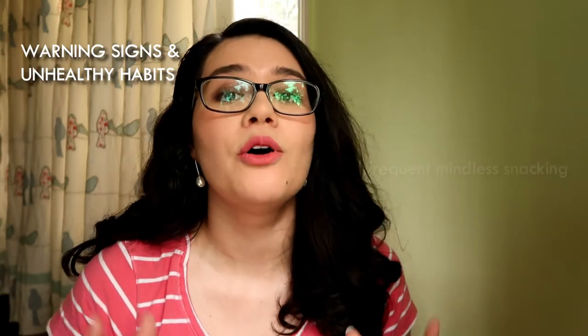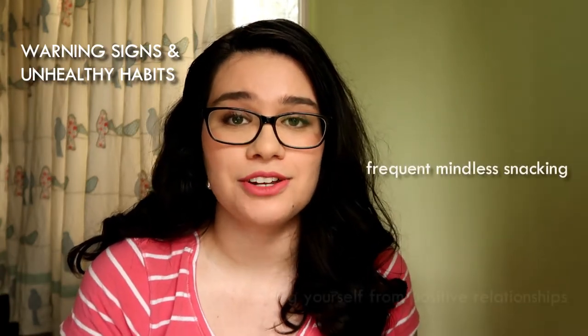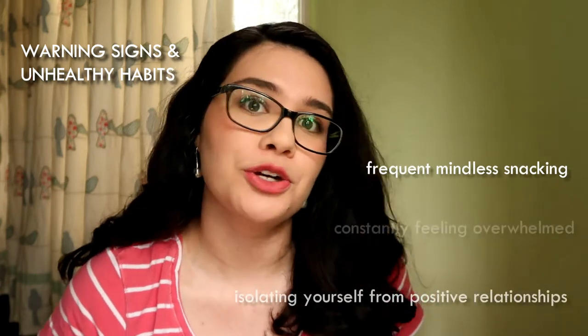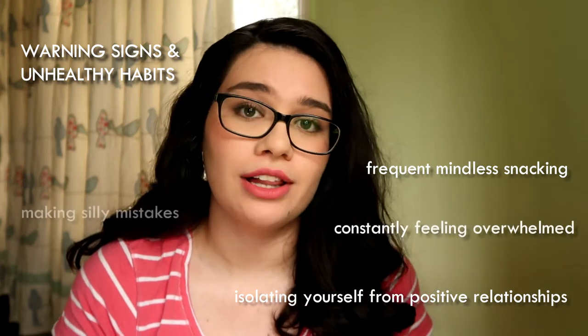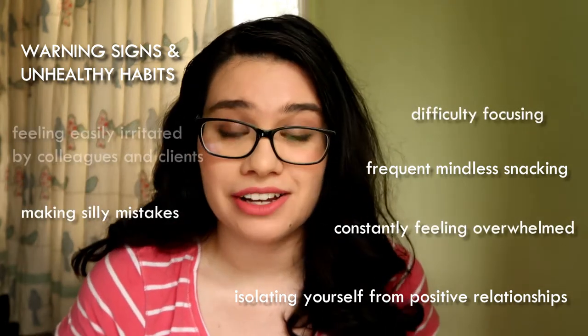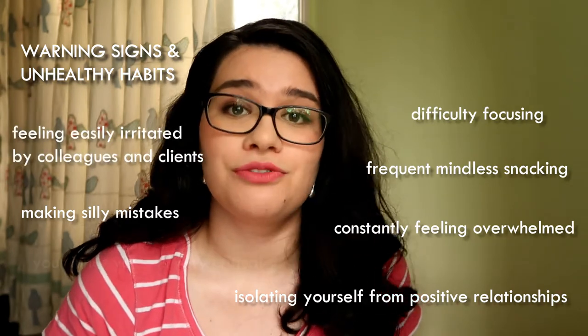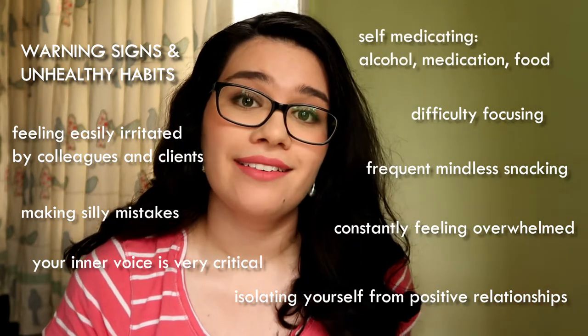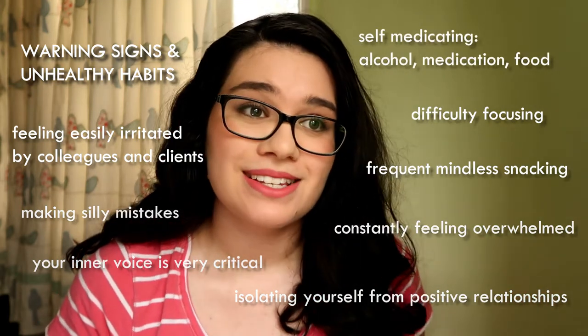This is getting real — but it's important, so I'm going to keep going. Trying to squeeze more and more into your day and schedule, leaving less and less time for breaks and to recuperate. You might isolate or avoid your colleagues, friends and family. You might be a bit blasé and say it'll be fine, it'll work out — and it could be fine and it might work out, if you change your habits and reach out for help.